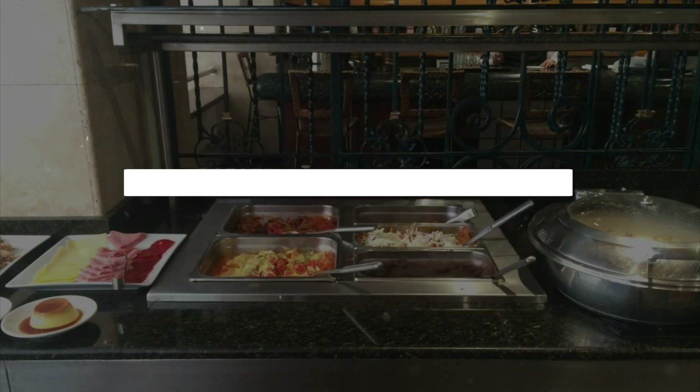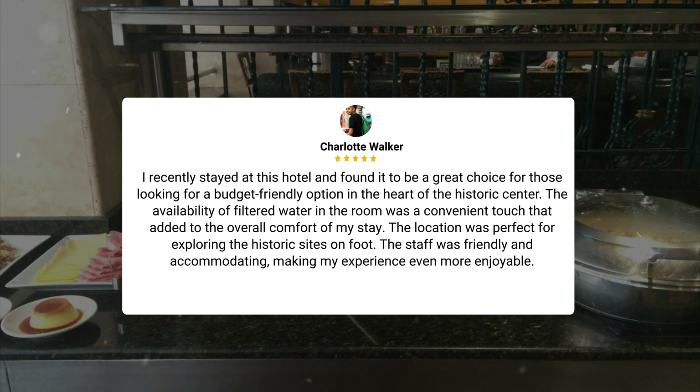I recently stayed at this hotel and found it to be a great choice for those looking for a budget-friendly option in the heart of the historic center. The availability of filtered water in the room was a convenient touch that added to the overall comfort of my stay. The location was perfect for exploring the historic sites on foot. The staff was friendly and accommodating, making my experience even more enjoyable.